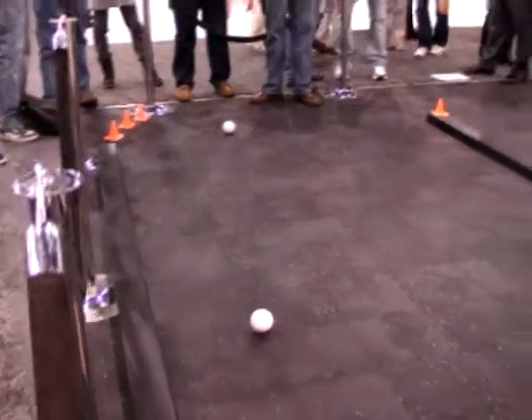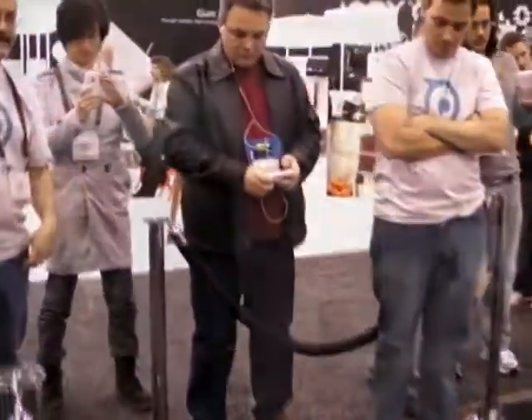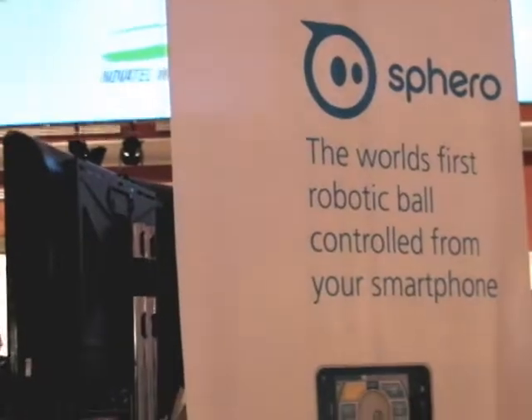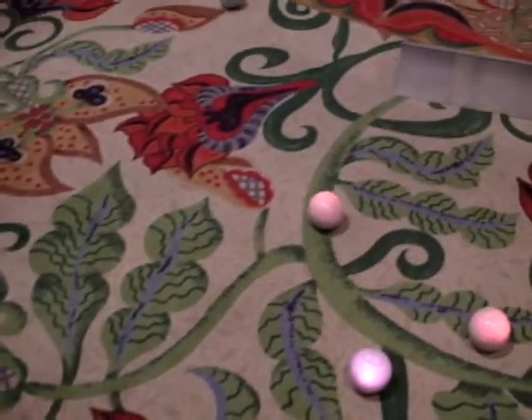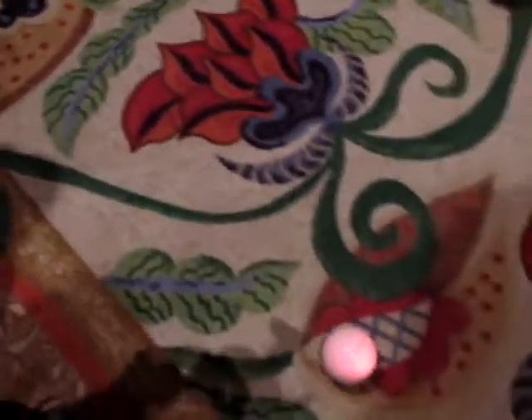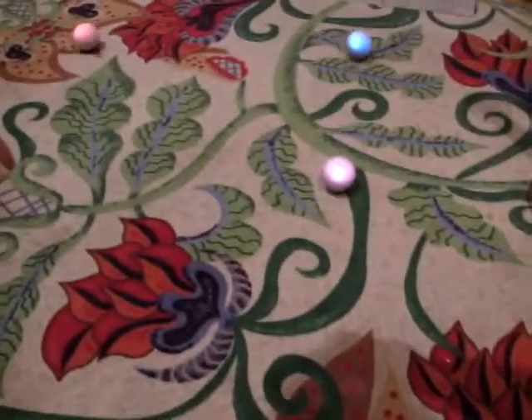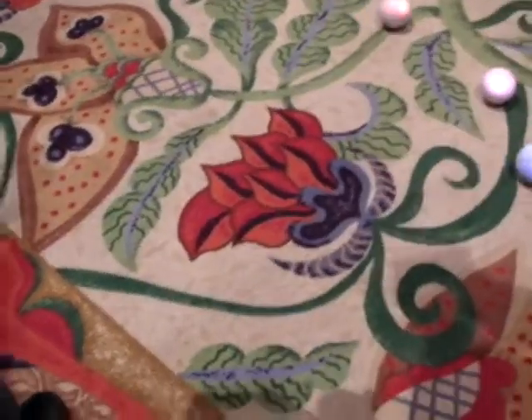This is a remote control ball that is being driven by your mobile phone. The inventor hates cats — I just made that up. But I know that our cat would go crazy for this.